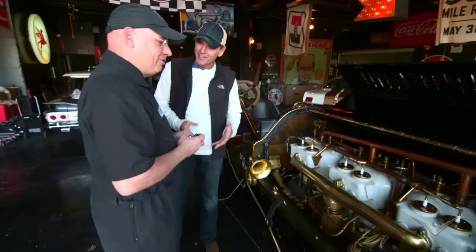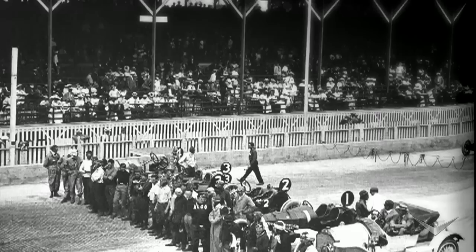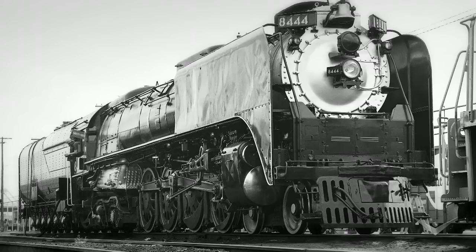This car has history not only in the Vanderbilt Cup but also at Indianapolis Motor Speedway. It ran in the first Indy 500 in 1911 and was one of the favorites to win the race. It broke down on the 53rd lap and finished 33rd.